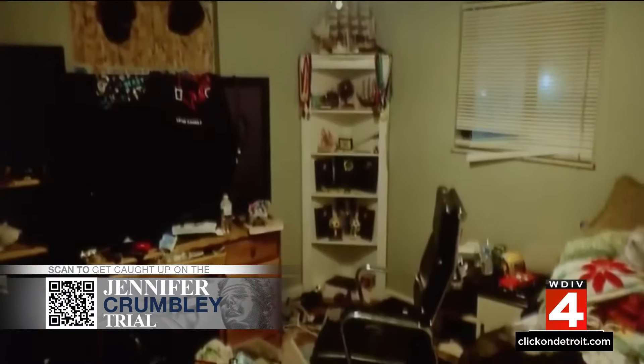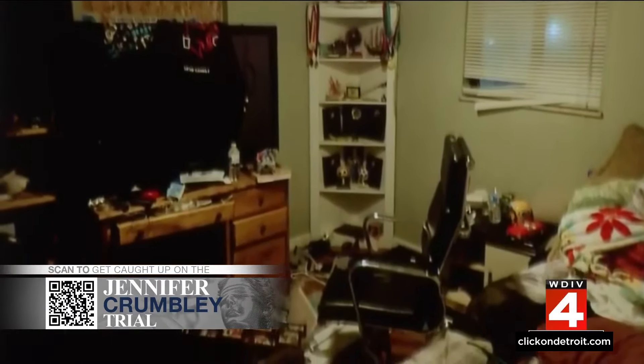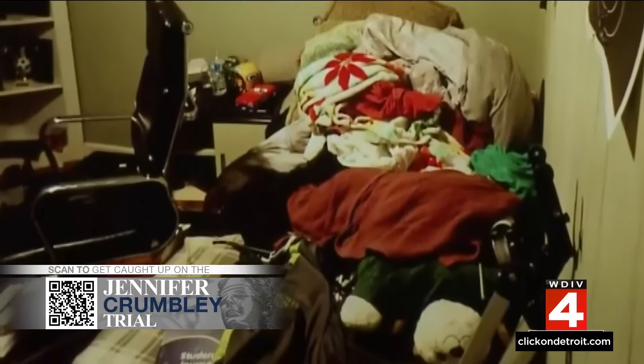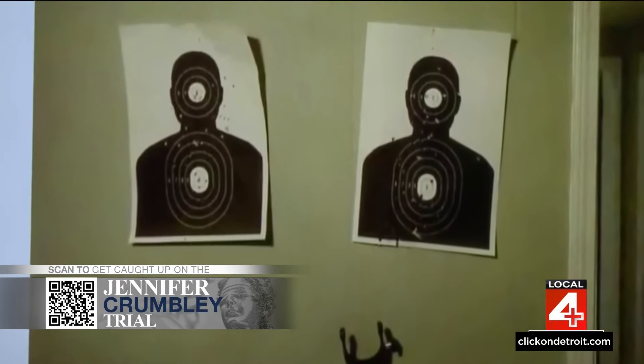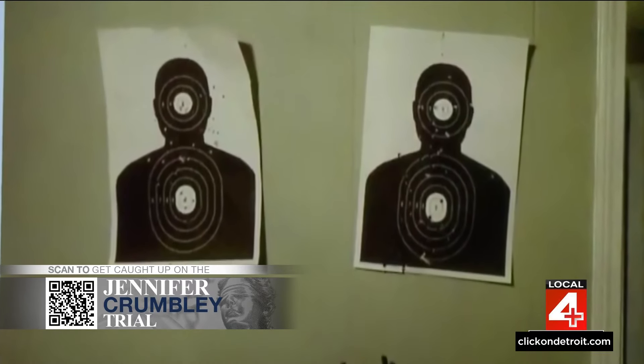There's a gun safe in these photos, and investigators say the combination to that gun safe was zero, zero, zero. A deputy testified: 'This was the shooter's bedroom. The bed was covered with various things — there were some school books on it. There were targets visible on the wall that had what appeared to be bullet holes in them.'